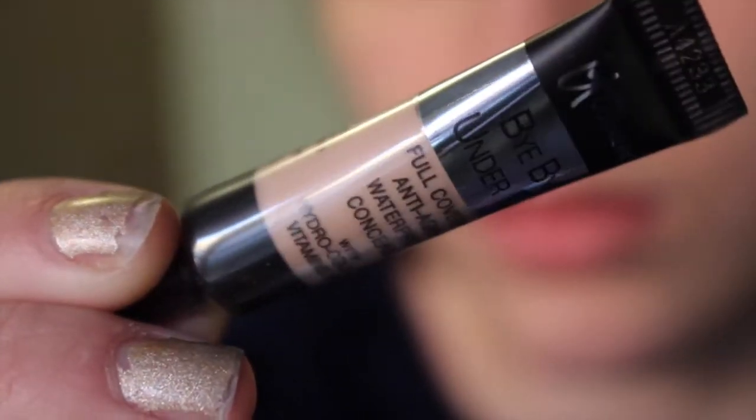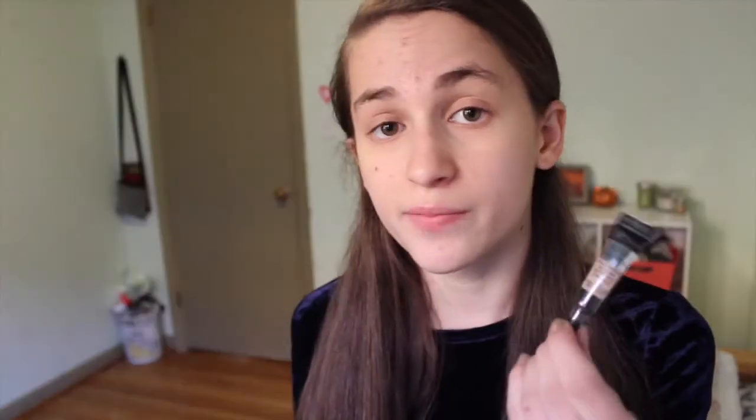This is the thing that was outside the package — it's the It Cosmetics Bye Bye Undereye. It's a full coverage anti-aging concealer, so it's just a concealer, and I really want to try this because I heard It Cosmetics is very good.